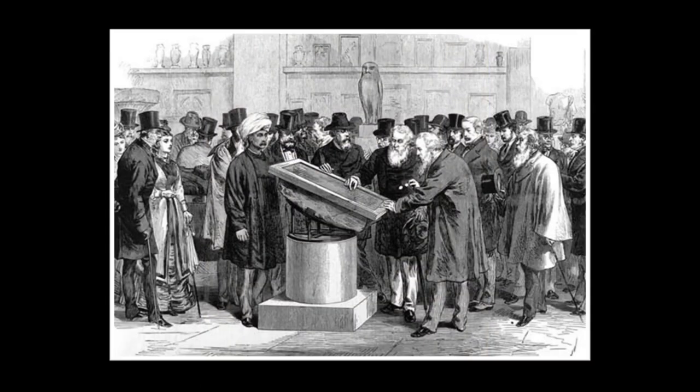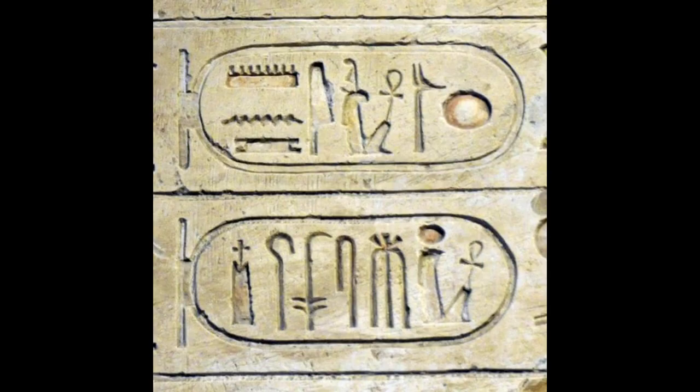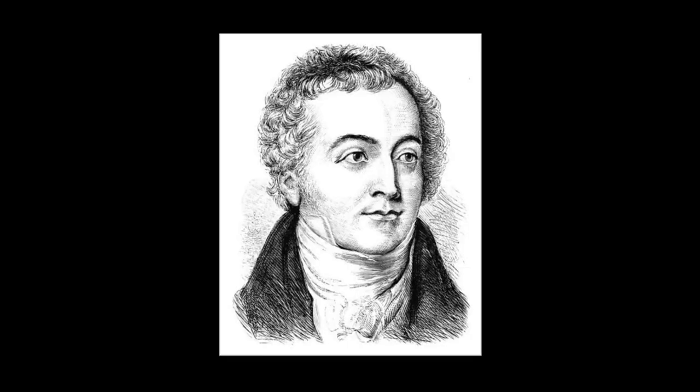And then the Rosetta Stone came along. The first breakthrough was down to the work of English scholar Thomas Young. In 1814, Young discovered the meaning behind these oval loops called cartouches. He realised they corresponded to royal names, which led to him deciphering the name of the Pharaoh Ptolemy. His discovery led to a lot of progress translating the stone, but Young was still using Horapollo's model for translating the hieroglyphs, so he could never translate the full thing.